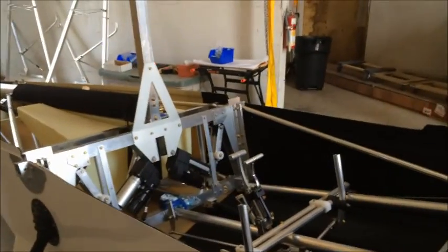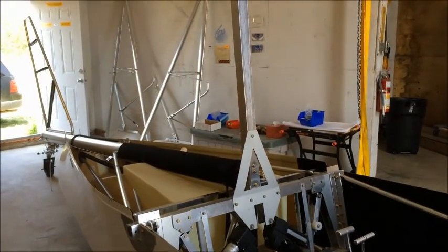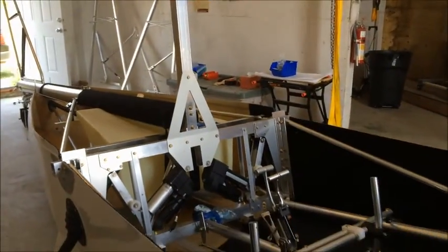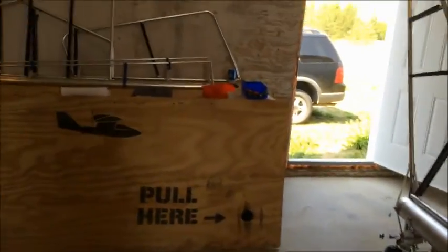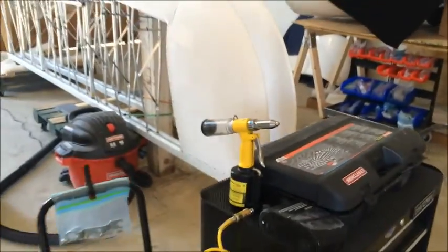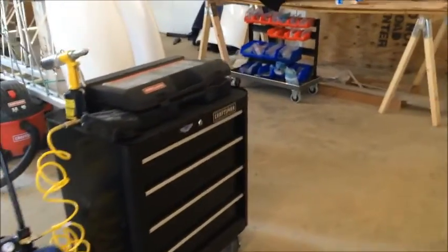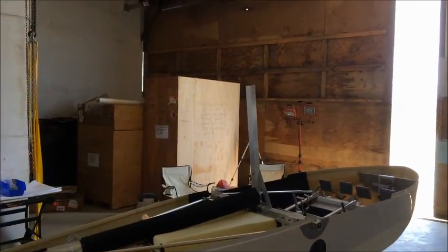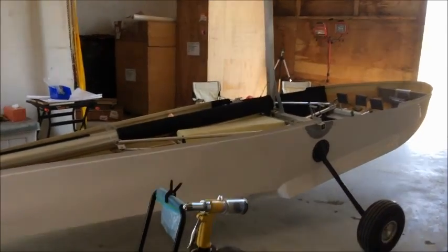I've been very impressed with the quality of the design and the components that come from Progressive Aerodyne. It's basically been a matter of assembly for me, pretty straightforward, using fairly conventional tools that most people would have at home. Some exceptions include an air rivet gun, which requires a small air compressor, and the assorted riveting tools such as Clicos and Clico pliers. But other than that, it's basically just standard household tools — lots of them, but nothing exceptional.